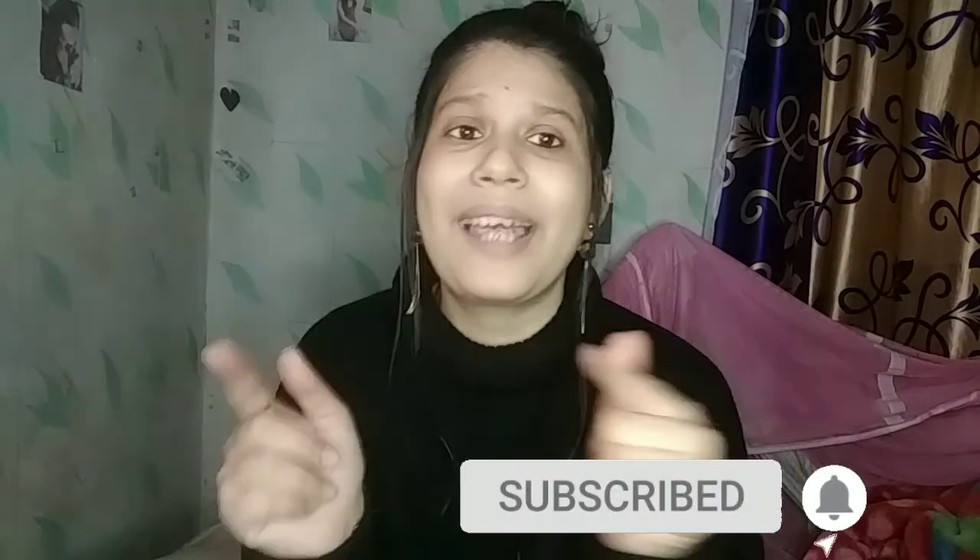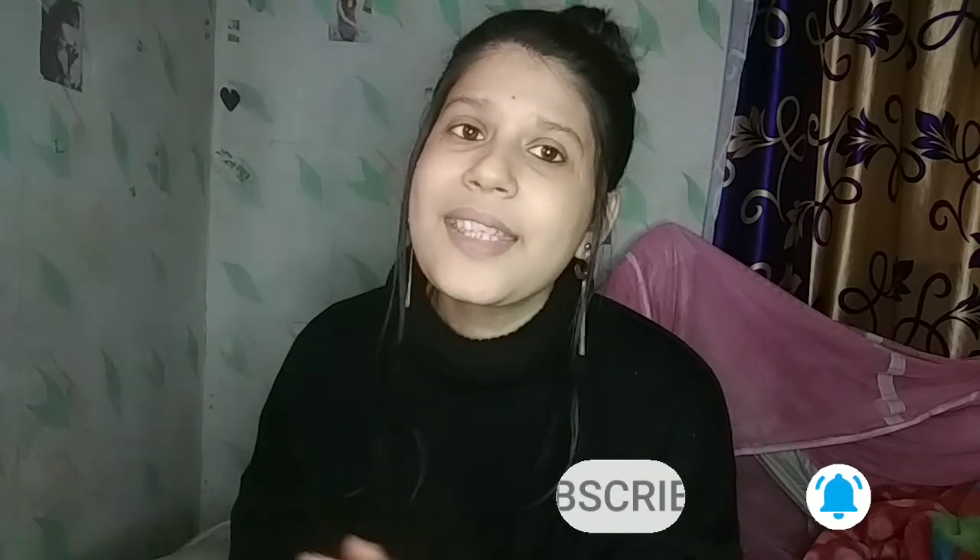These were my products from Nykaa which I will never buy again. Obviously I can't waste my money again on all these products because they didn't suit me. If you liked the video, please like, share and subscribe to my channel and press the bell icon. Until then, bye bye and thanks for watching my channel.